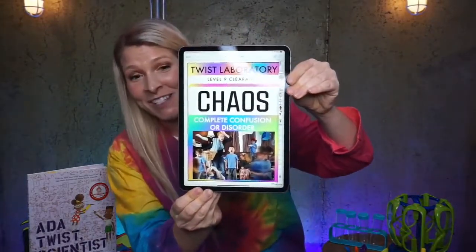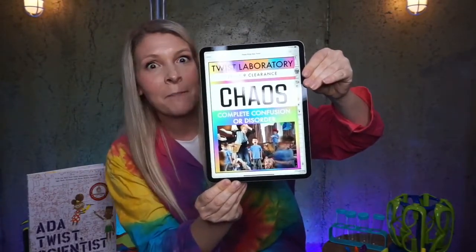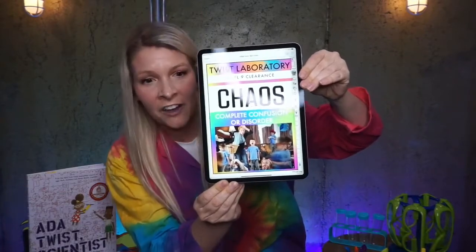Our first word is chaos. Chaos means complete confusion or disorder. We're making this motion with our hands because when something is filled with chaos — or chaotic — it is filled with confusion or disorder. Let me show you a quick picture of what chaos looks like: you've got children and a mom and things are completely out of order, filled with confusion. That is called chaos.